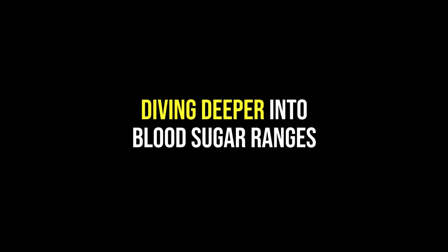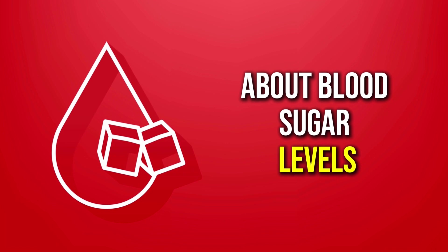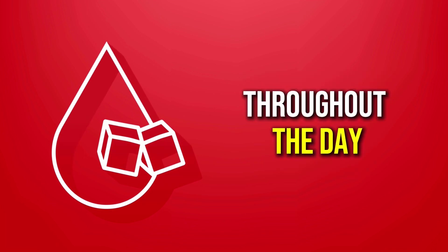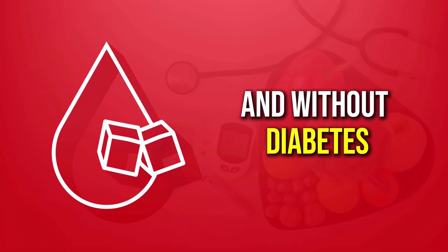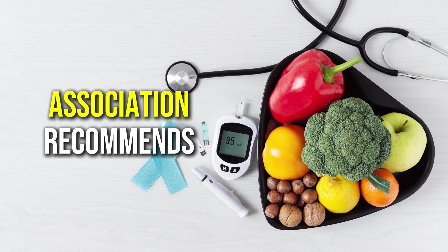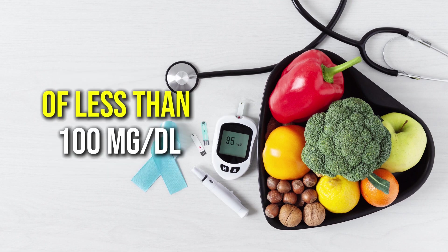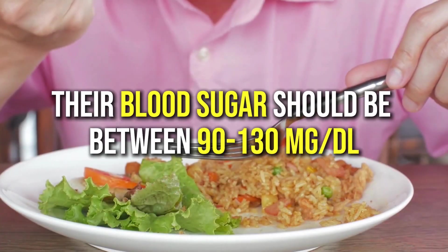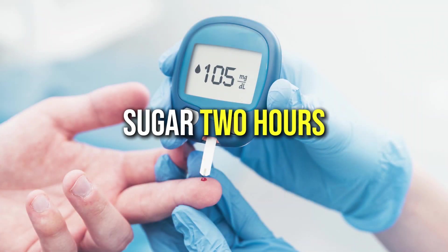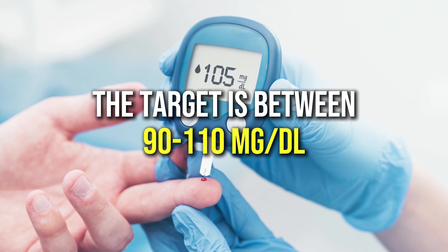Diving deeper into blood sugar ranges. One of the most important things to understand about blood sugar levels is that they're not just a single number but rather a range that can fluctuate throughout the day. This is true for both people with and without diabetes. For those without diabetes, the American Diabetes Association recommends a fasting blood sugar — meaning you haven't eaten in at least 8 hours — of less than 100 mg/dL. After a meal, blood sugar should be between 90 to 130 mg/dL, and 2 hours after a meal, the target is between 90 to 110 mg/dL.